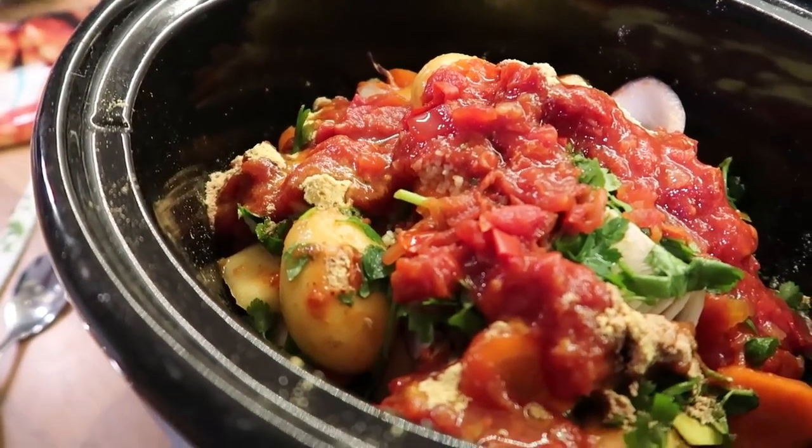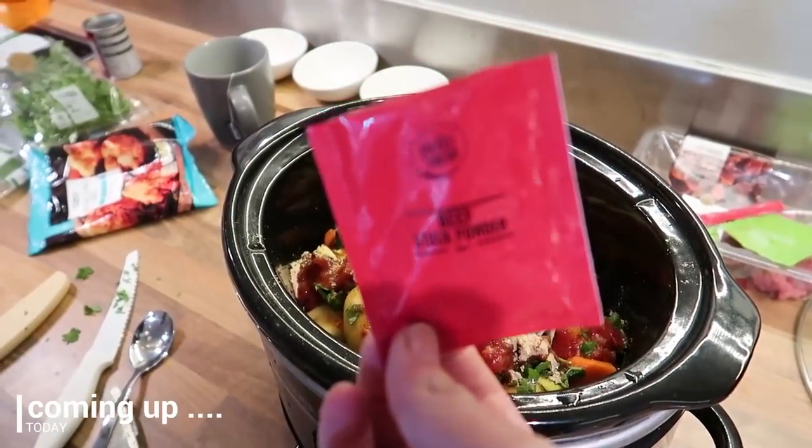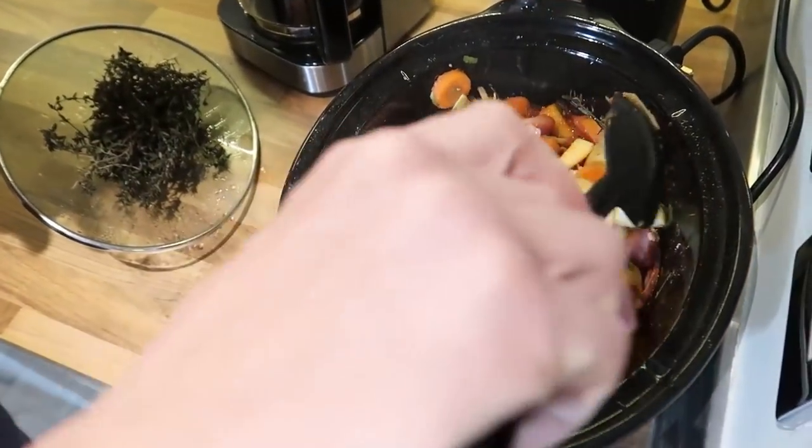Got a bit of beef stock on it, which we just found in the cupboard — we've had it from Hello Fresh. Let me stir it; there's a lot of moisture in there.